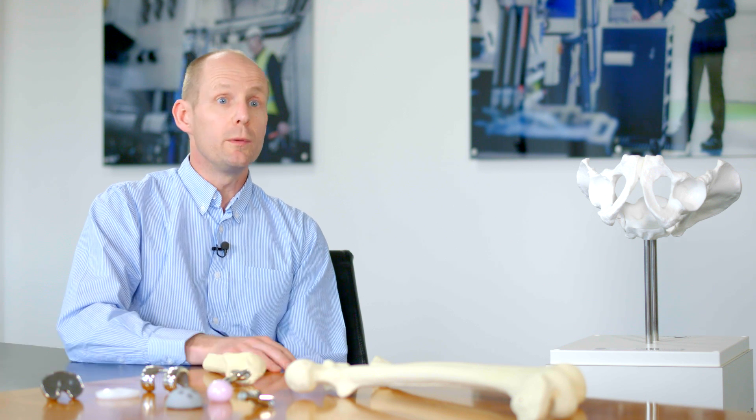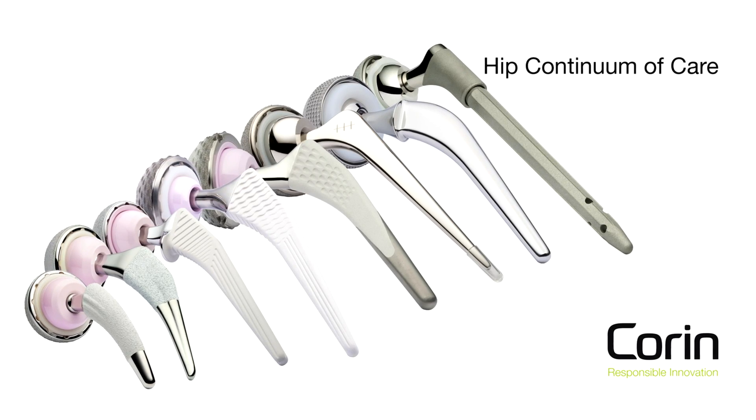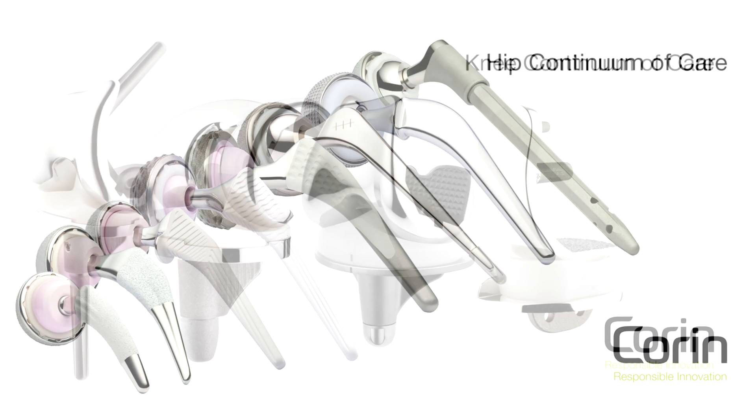Corrin is a British medical device manufacturer and predominantly we make orthopaedic implants. Our main business is around our hip and knee portfolios.